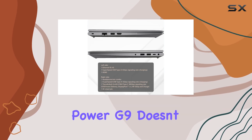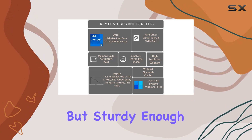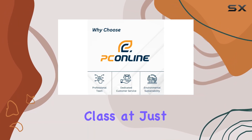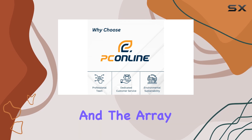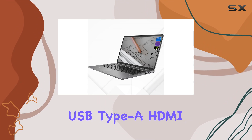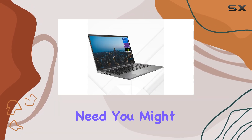The build of the ZBook Power G9 doesn't disappoint either. It's sleek with a professional gray finish but sturdy enough to handle the rigors of travel. It's relatively light for its class at just over four pounds, and the array of ports — including USB Type-C, multiple USB Type-A, HDMI, and Ethernet RJ45 — covers virtually any connectivity need you might encounter.